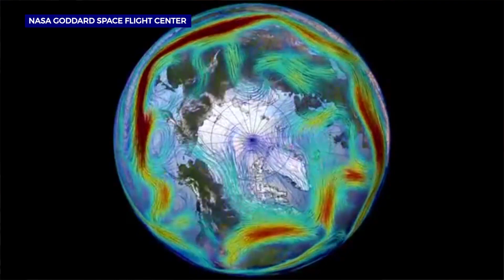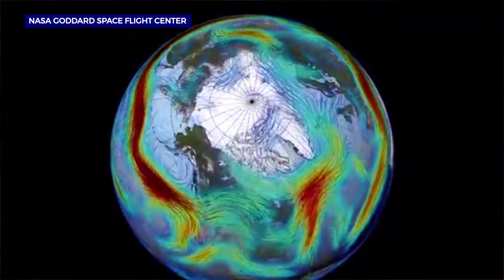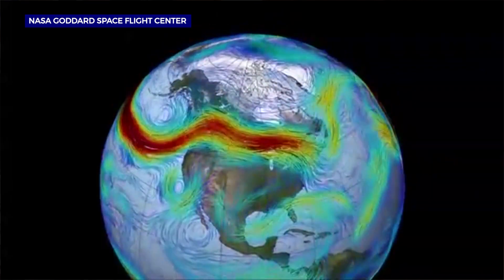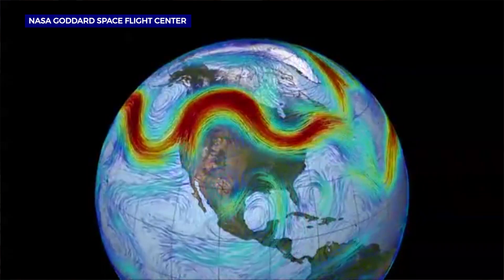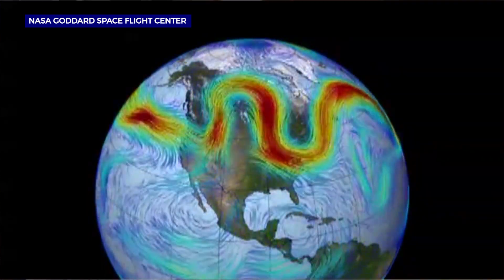When those Rossby waves get strong and they go up into the stratosphere, they get up toward about 160,000–165,000 feet and they break. As they break, they weaken that westerly flow — they start to weaken the polar night jet — and it can either weaken it or even make it turn easterly at that level.